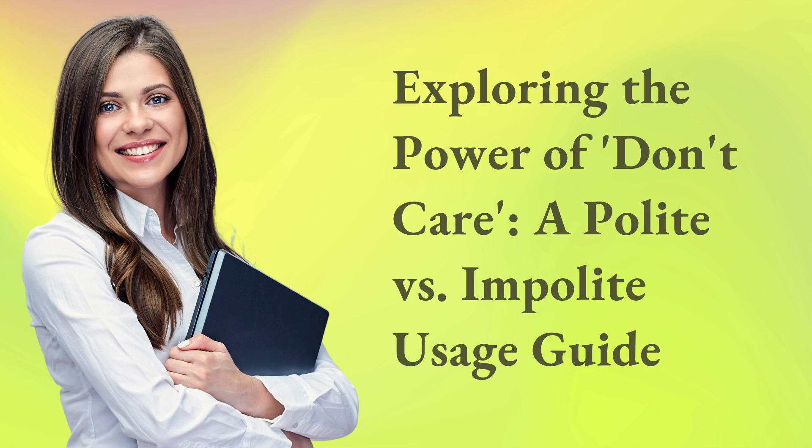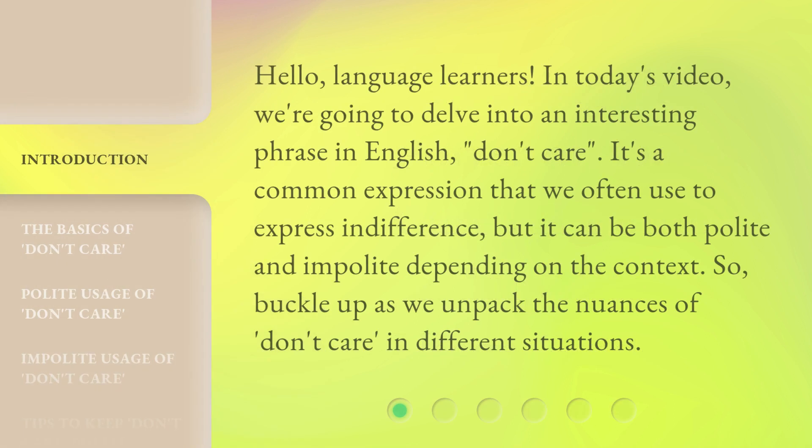Exploring the Power of Don't Care: A Polite vs. Impolite Usage Guide. Hello, language learners. In today's video, we're going to delve into an interesting phrase in English — don't care. It's a common expression that we often use to express indifference, but it can be both polite and impolite depending on the context. So, buckle up as we unpack the nuances of 'don't care' in different situations.